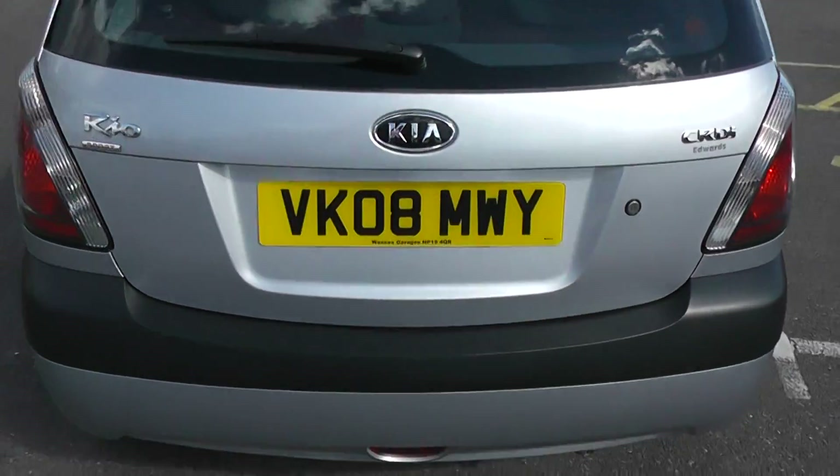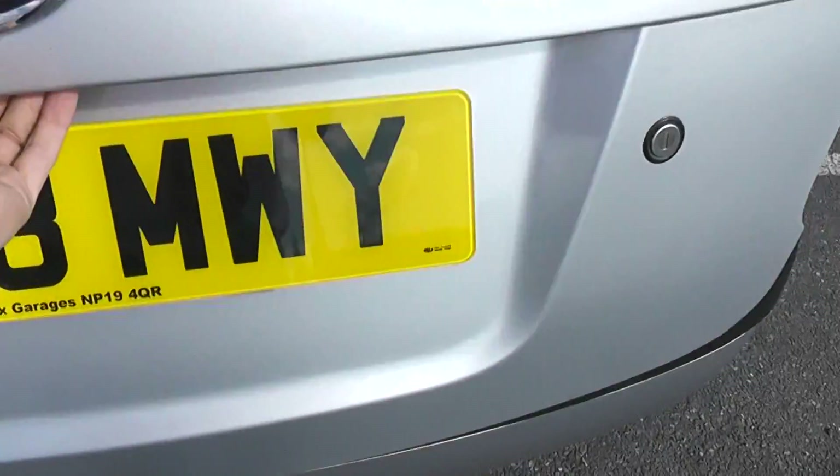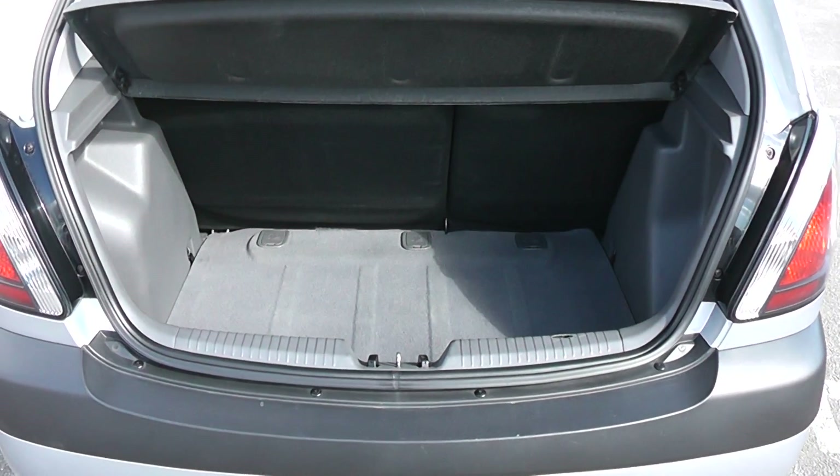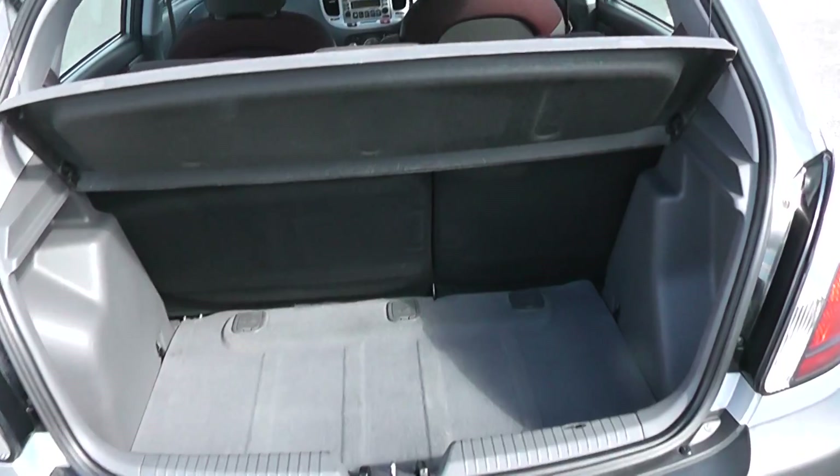Go to the Rio Sport. Have a look inside the tailgate — it offers a good amount of space there as well for a family hatchback.